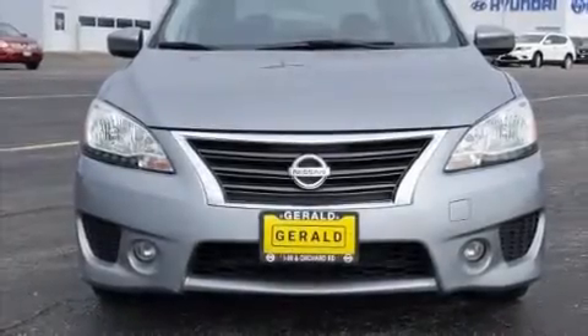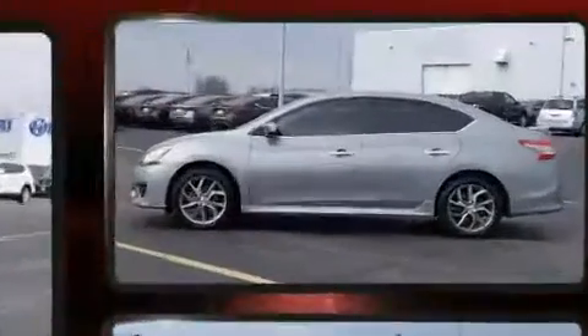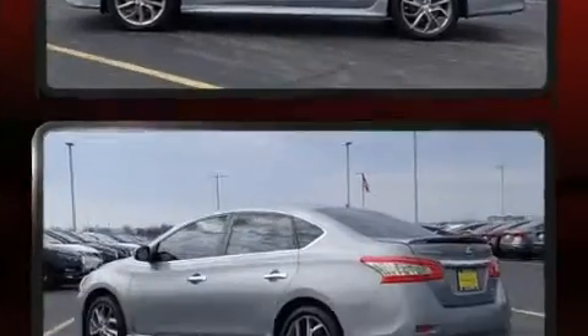Step into the 2013 Nissan Sentra. This four-door, five-passenger sedan still has less than 90,000 miles. It features an automatic transmission, front-wheel drive, and a 1.8-liter four-cylinder engine.